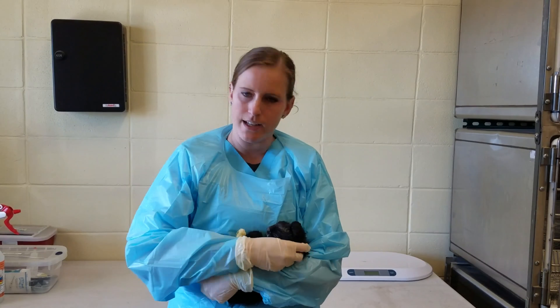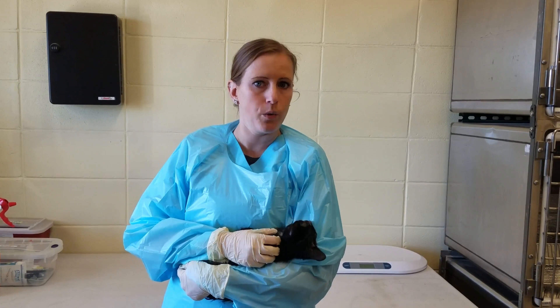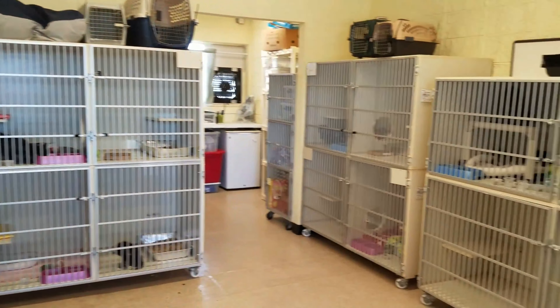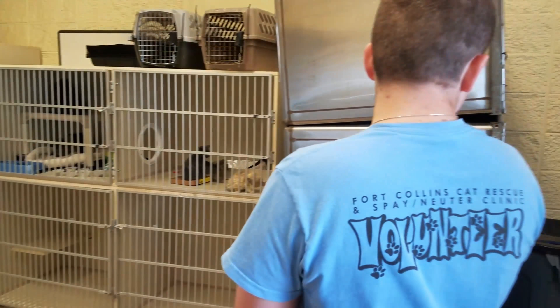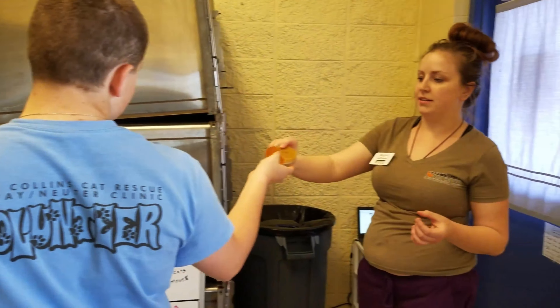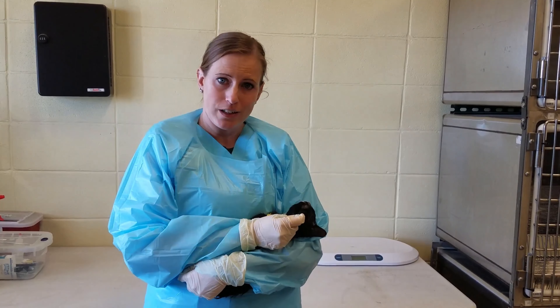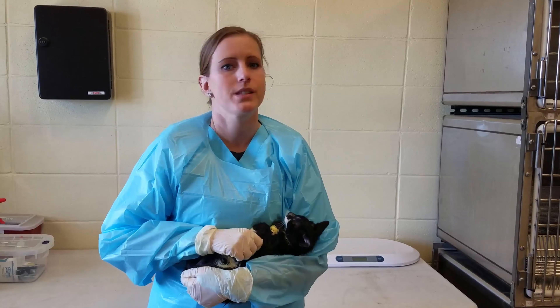It takes about three to four weeks to clear a cat from ringworm, which we do as a shelter here at Fort Collins Cat Rescue. A lot of other shelters do not because it takes a lot of time and money. We are very fortunate that we are able to do that here. In a couple years, we've been saving about 500 cats who have gone on to great homes and have been adopted.